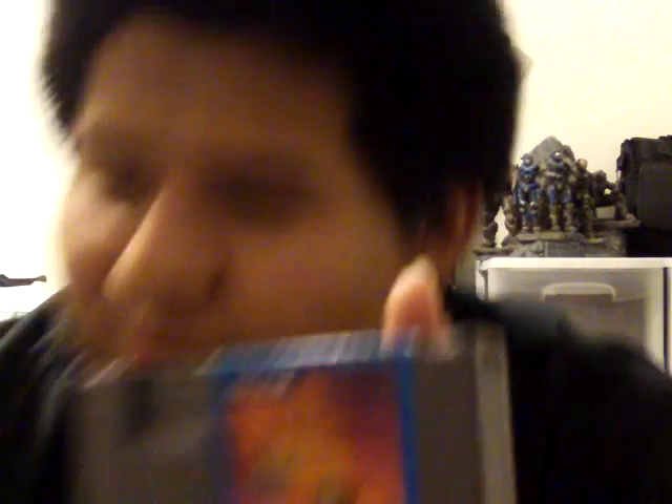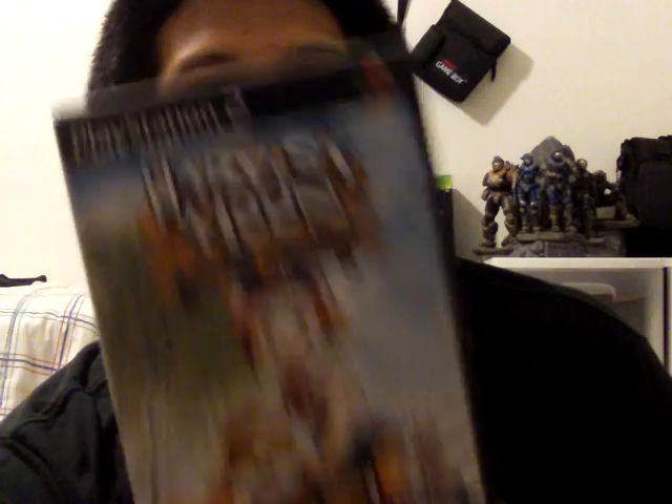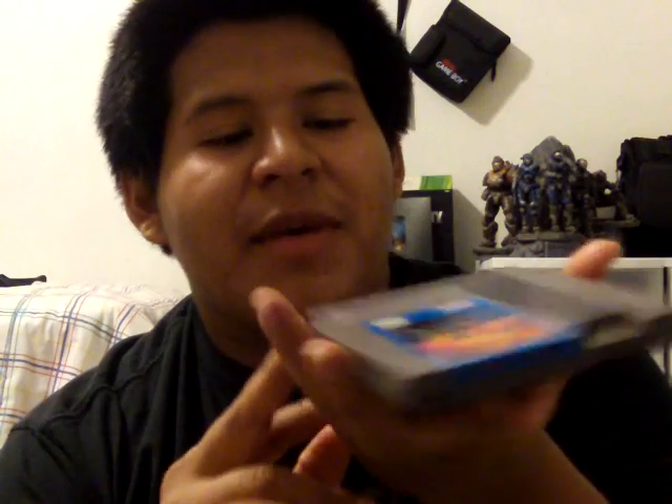T&C Surf Designs — worst game ever made. But this one is Shadow of the Ninja. Never really heard anyone talk about it. It's by Natsume — they also made Harvest Moon on the SNES and published the Harvest Moon series on PS2 and N64. That's the publisher. This is the reason I bought it, because this one's kind of rare. I think it costs like 15 bucks by itself and I never really heard anyone talk about it. It's probably a rip-off of Ninja Gaiden. Ironically it's in the same box.